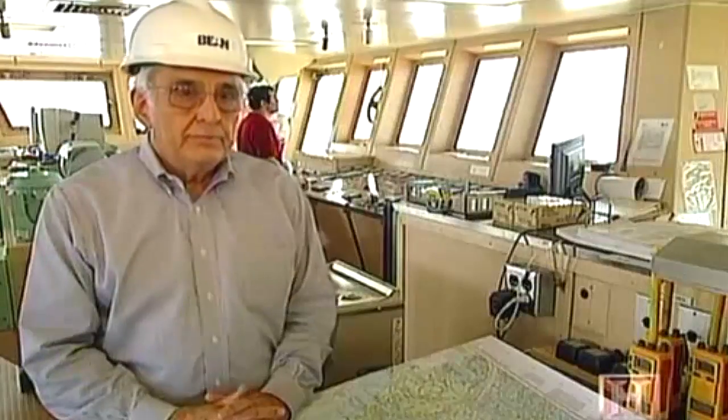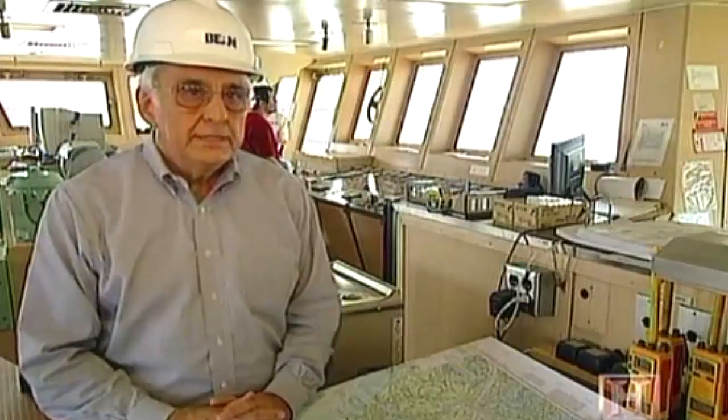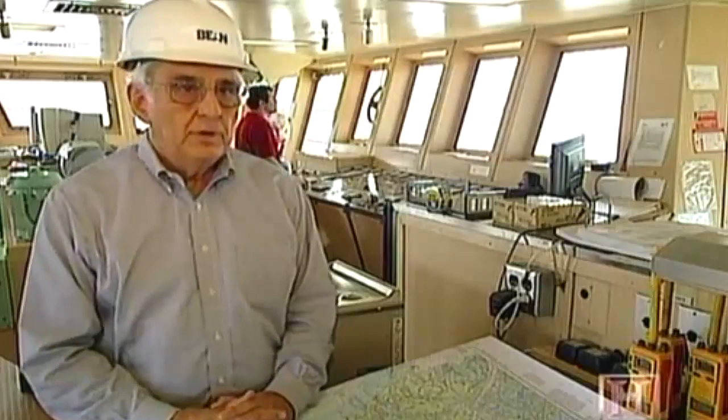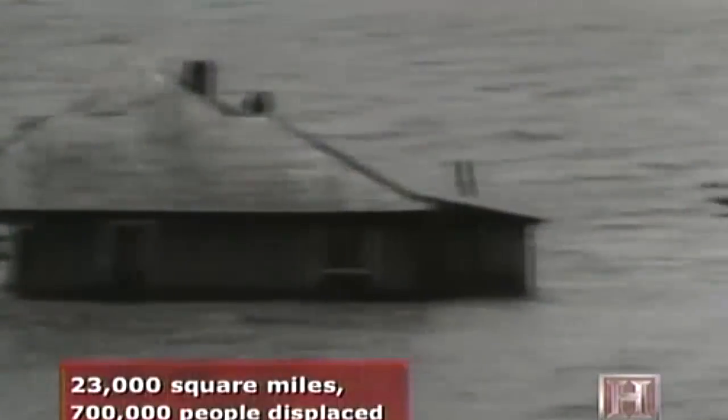Dredging in the river was not really accomplished until about 1882. Up until that time, channels were blocked by natural sandbars, and the draft across those bars was about 12 feet of water. But recurrent flooding decimated surrounding land areas. The Great Flood of 1927 covered 23,000 square miles and forced 700,000 people from their homes. Soon after, Congress passed the 1928 Flood Control Act, which gave responsibility for maintaining the river to the US Army Corps of Engineers.